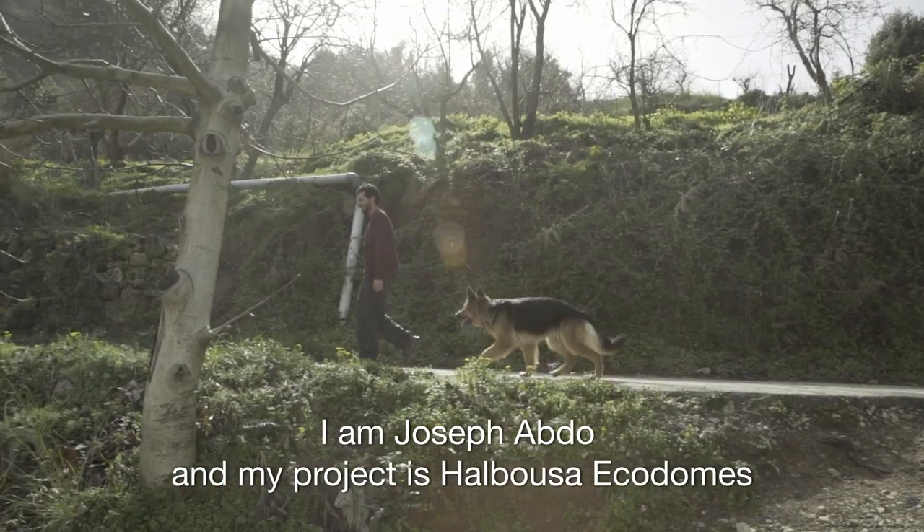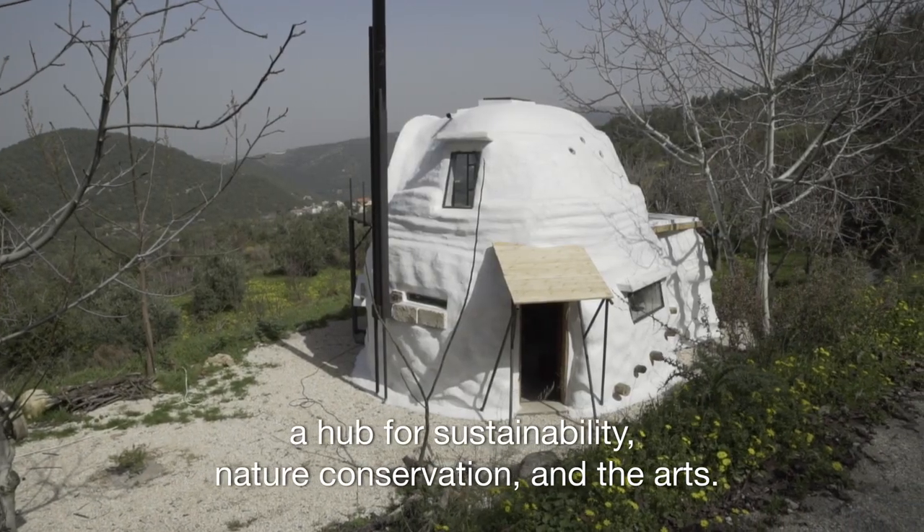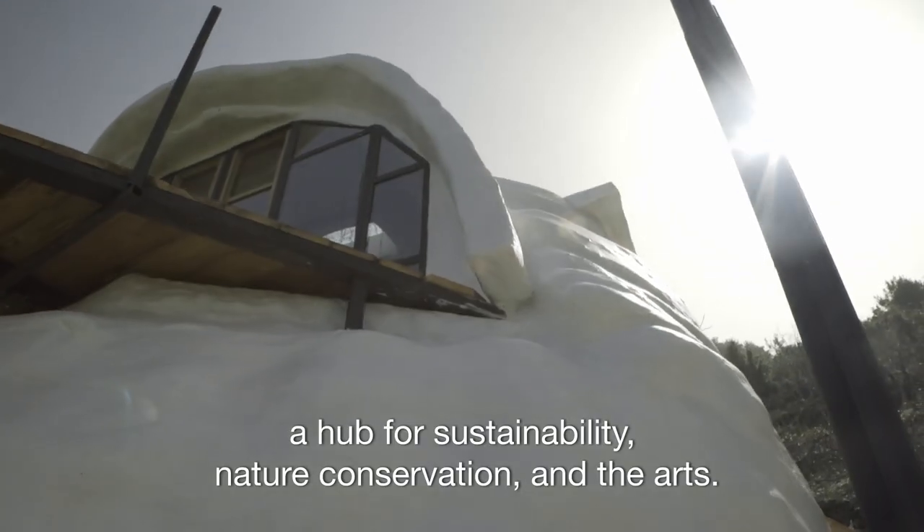I'm Josef Habdo. My project is Halbusa Ecodomes, a hub for sustainability, nature conservation and the arts.